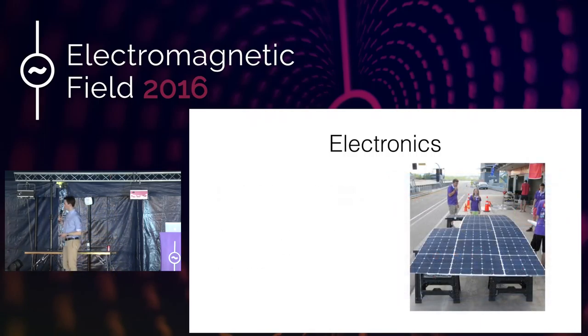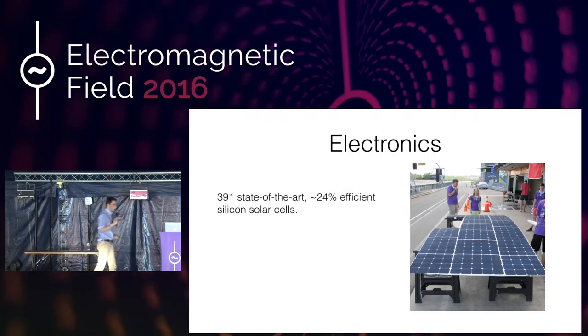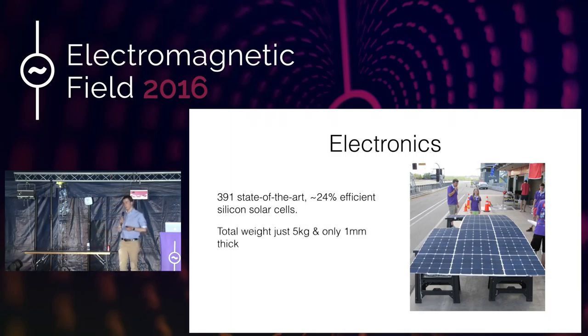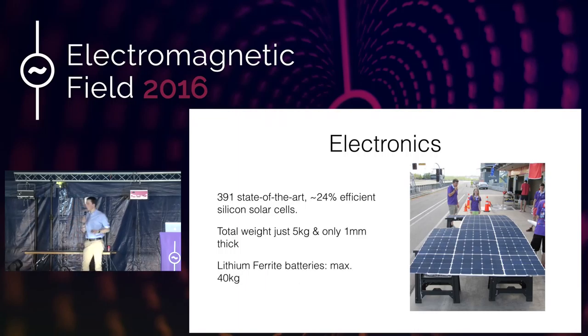What about these solar panels? There are 391 of them — I won't ask you to count them. They're about 24% efficient and silicon-based — probably the most advanced silicon solar cells available in the world today. There are other types, such as gallium arsenide that go up to 40% efficiency, but we've stuck with silicon. The actual weight of the whole solar array is 5 kilograms and it's only a millimeter thin — no glass or any extra weight. They're encapsulated by a company called Gockeman in Germany using a process that actually increases the efficiency. We've also got a lithium-ion battery pack on board — we've recently halved the weight from 40 kilograms to 20 kilograms while keeping the same energy density, making us lighter and able to go faster for longer.